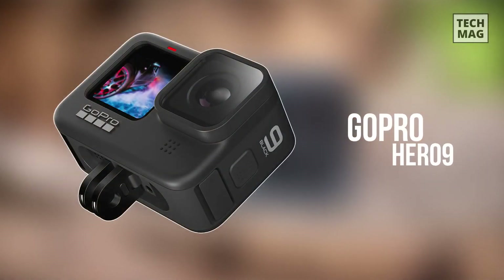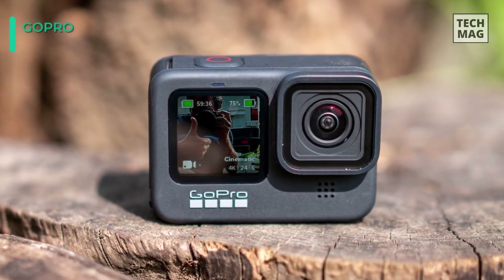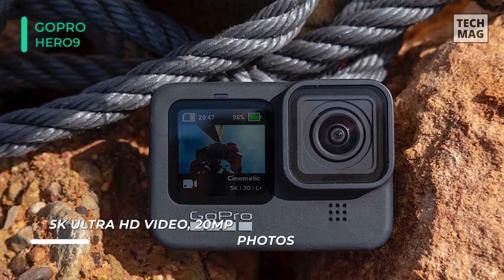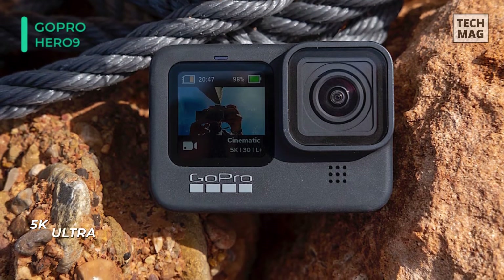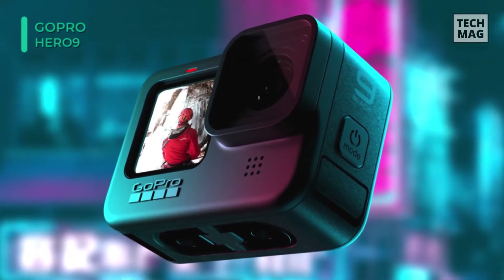Next up, we have the GoPro Hero 9. Adding a 23.6-megapixel sensor and new key layout and engineering features, GoPro enhances its flagship action camera with more of everything with the sturdy Hero 9 Black, presenting high-detail 5K 30 video and 20-megapixel photo capture alongside new professional settings and practical functions.